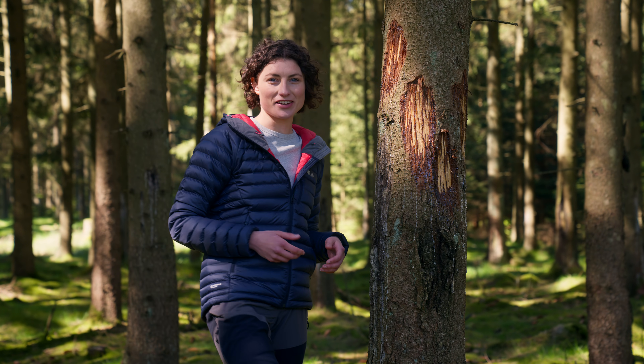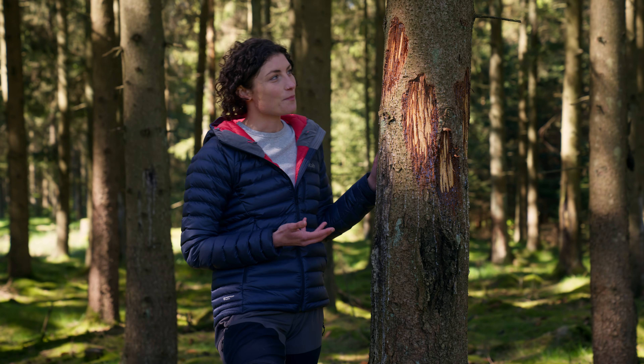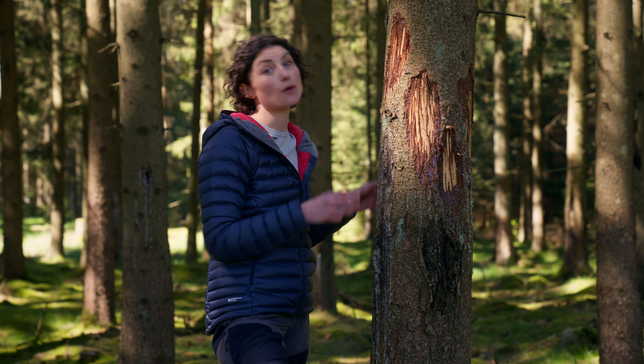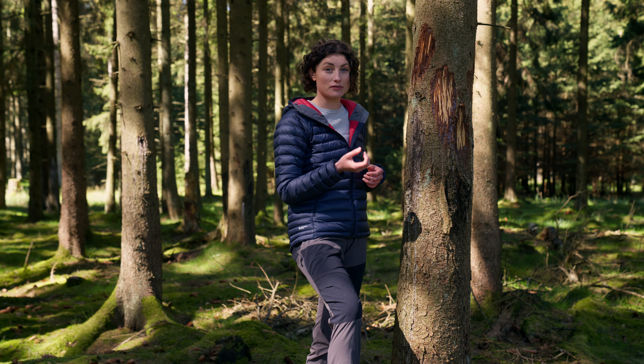Here we have something really exciting. The bison have stripped the bark with their teeth. Bison only have front teeth in the lower part of their jaw, which means they would have done this by moving their head in an upwards direction. And the sap is still wet, so they must have been here recently.